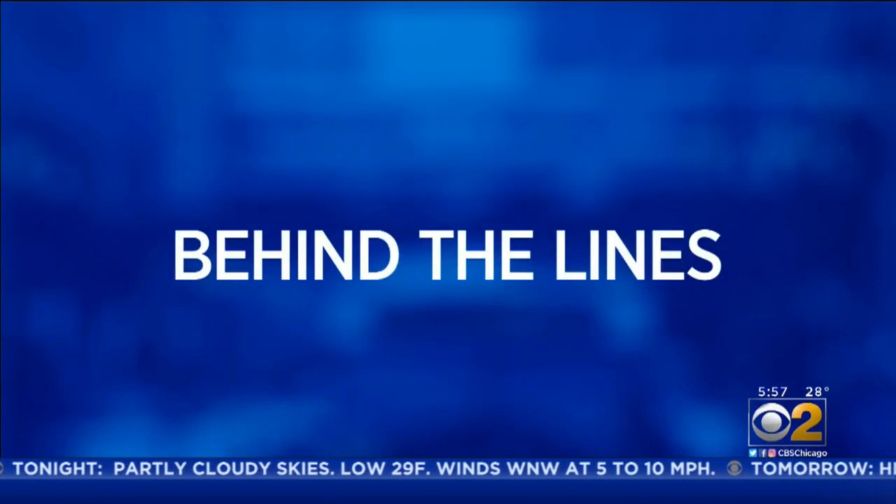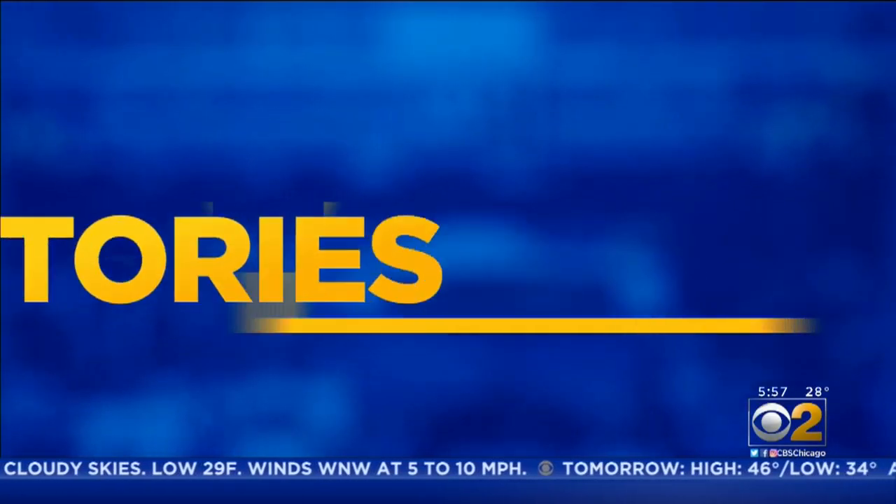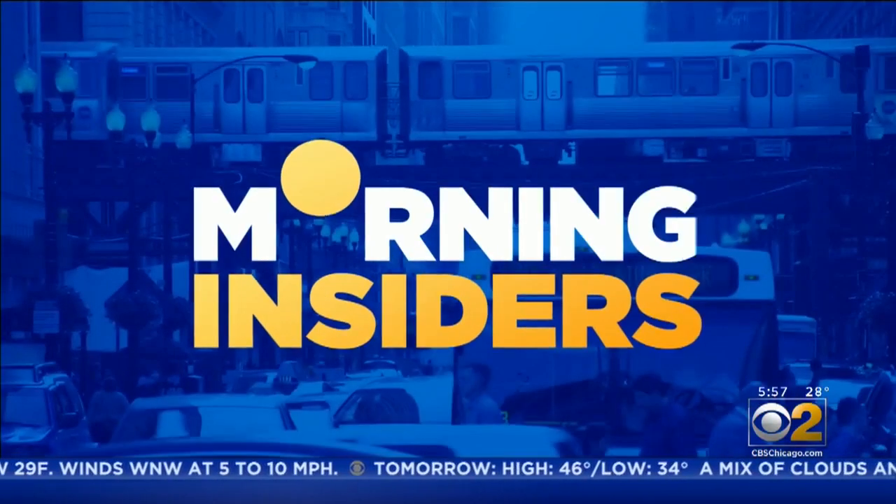Scenes behind the lines, inside the stories others won't tell. The Morning Insiders.